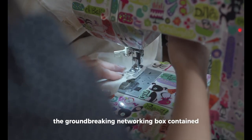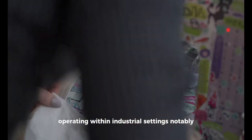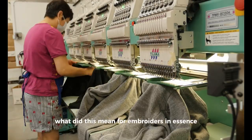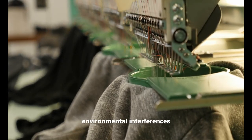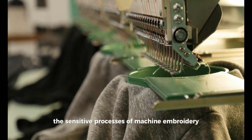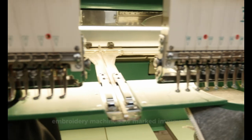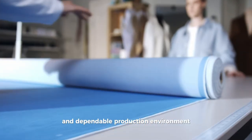Furthermore, the groundbreaking networking box contained features that were particularly beneficial for machines operating within industrial settings. Notably, it had the capability to optically isolate machines. In essence, it offered a level of protection against external environmental interferences, such as electrical noise or power surges, that could otherwise disrupt the sensitive processes of machine embroidery. Thanks to this novel isolation feature, the reliability and consistency of the embroidery machine saw a marked improvement, which in turn fostered a more stable and dependable production environment.